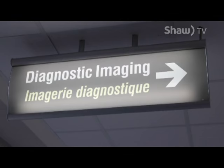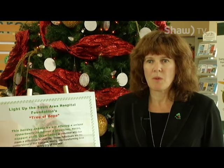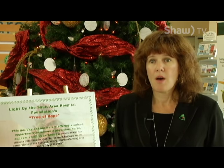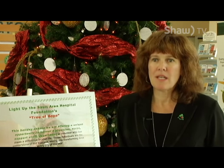The Tree of Hope campaign is geared towards raising funds to help with the purchase of a new CT scanner for the Sioux Area Hospital. It's very important for the community and area to support the Foundation because we have needs right now. Our main focus for equipment is the CT scanner, and that comes with a price tag of $1.9 million — something that needs to be replaced.